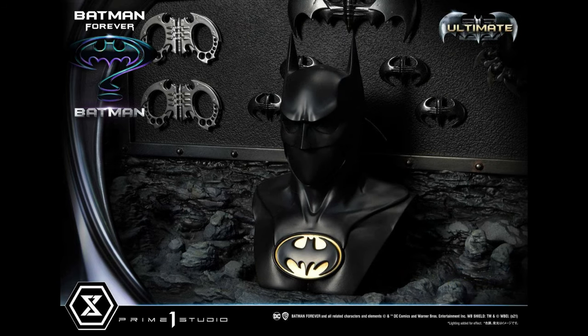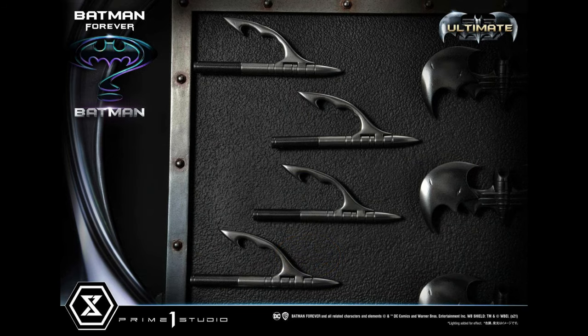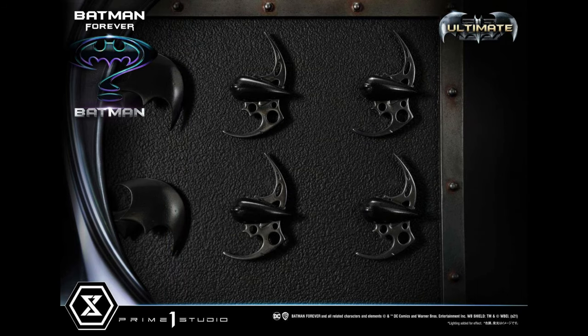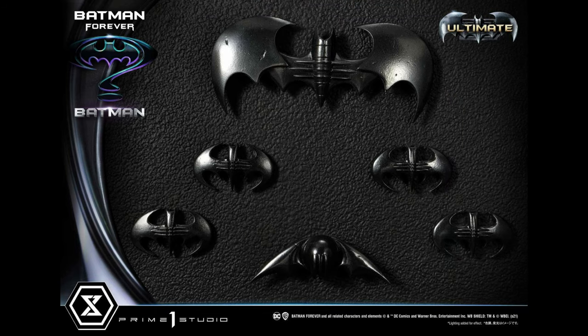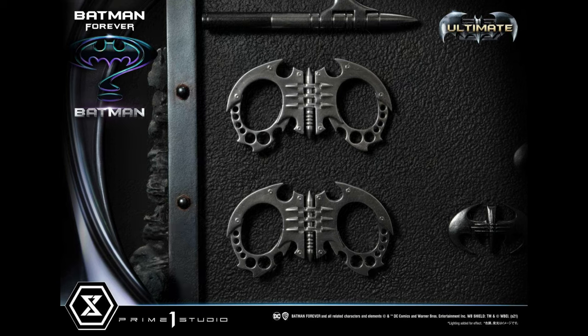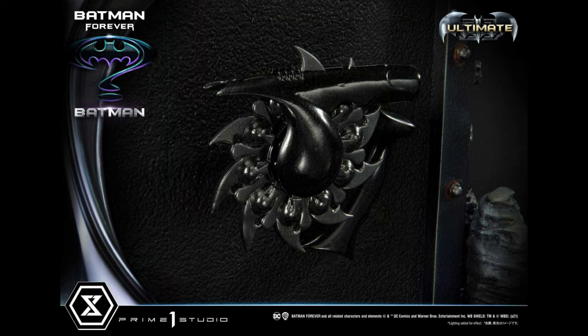The price point for the gadget wall and the statue together is $1,699. I know a lot of you are swallowing hard right now — prices continue to go up. Is it worth it for the ultimate deluxe version? That's hard to say because I'm really curious about the regular price point. My prediction is the regular will be around $1,200 to $1,300 for the statue by itself — but again, Prime One has not released that information as of the recording of this.